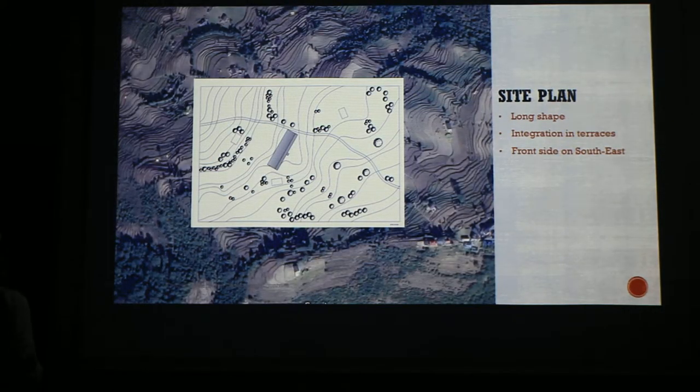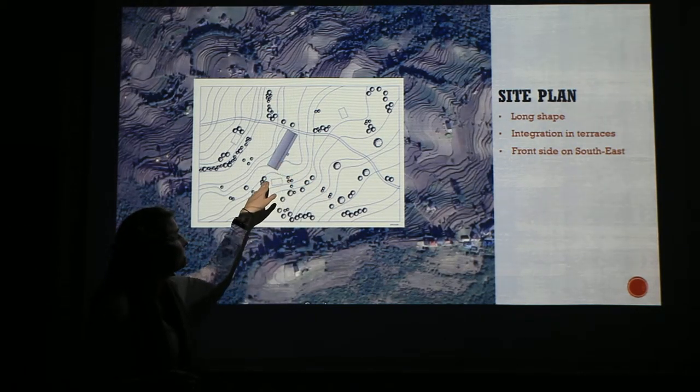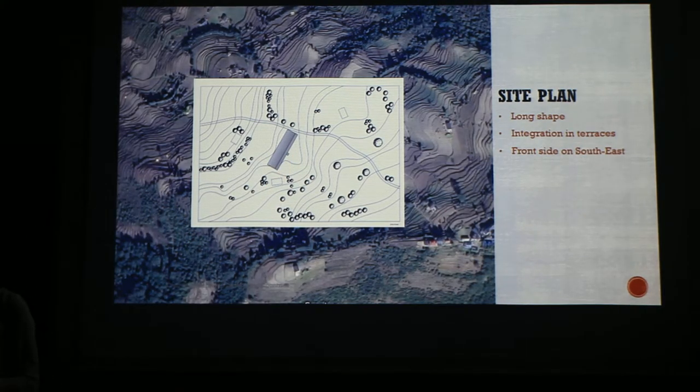Here you can see our site plan. As you can see, we really wanted to use the shape of the terraces. This resulted in a long shape of the buildings, and the next advantage of the long shape is that we can optimally profit from the sun. The sun side is from this side, and this is the front side, so a lot of sun enters our building the whole day.